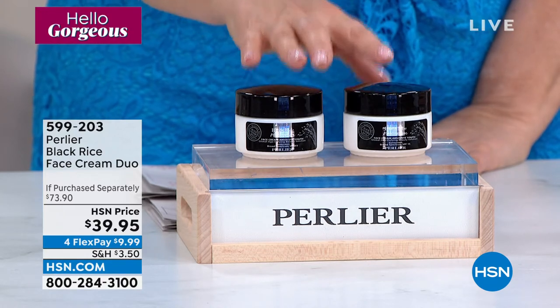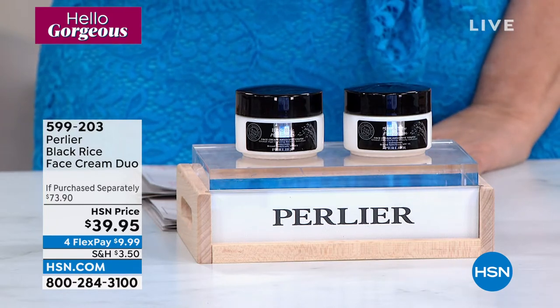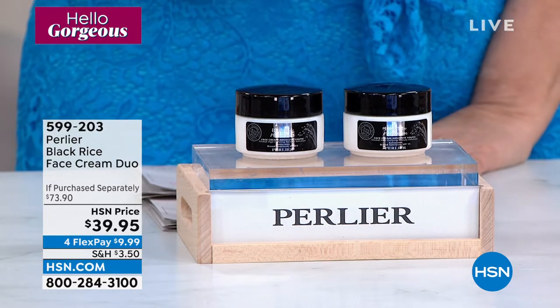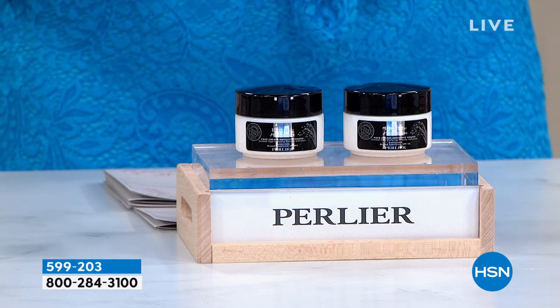This is the Black Rice Face Cream Duo — a customer pick with 36 reviews on HSN.com. One of my favorite things about it: it's a day cream with SPF 15. This is a product I've personally used for many years. The price is fabulous at $39.95 for two of them — a $73 retail compare. Here are the before and afters after two weeks. Everything this two hours is priced so affordably.